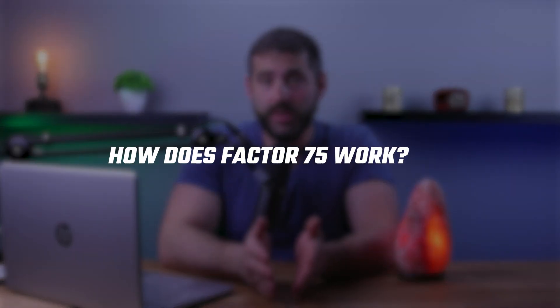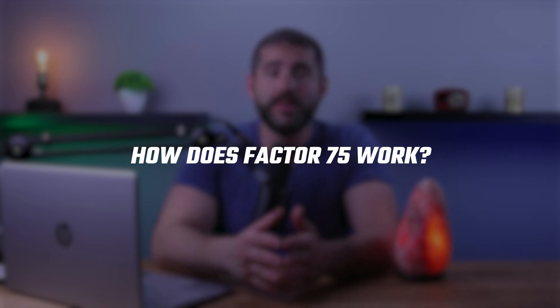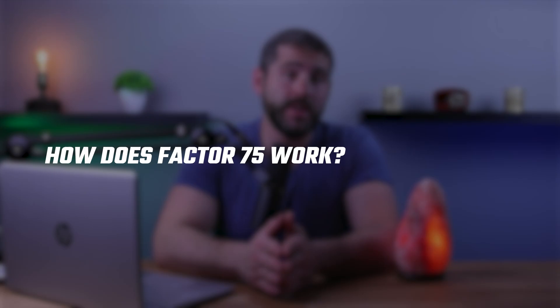Hey guys, welcome back! And in today's video, I'll be talking about Factor 75, which is a meal delivery service that offers healthy, pre-cooked meals that are designed to be nutritious and convenient.